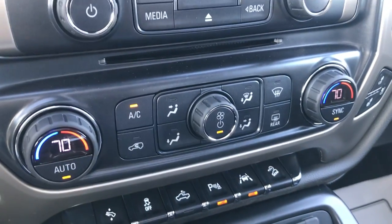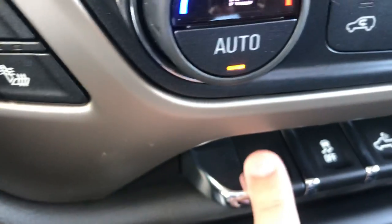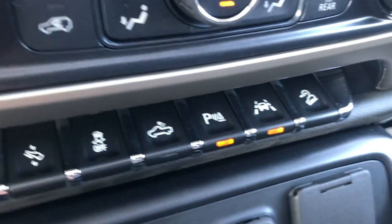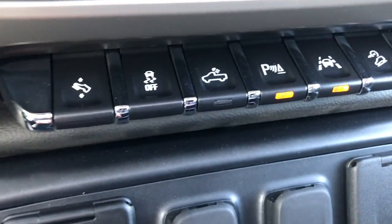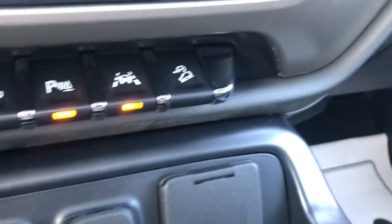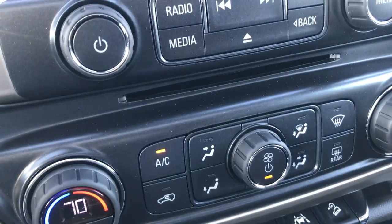You have dual climate control. Here you have your pedal adjusters — push to move the pedals forwards or backwards. You also have traction control, lights in the back, parking assist, and lane departure. It does have front and rear park assist.